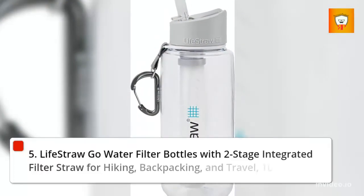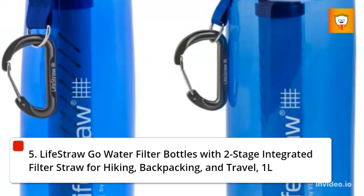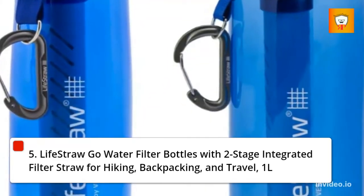5. LifeStraw Go Water Filter Bottles with Two-Stage Integrated Filter Straw for Hiking, Backpacking, and Travel, 1 Liter.